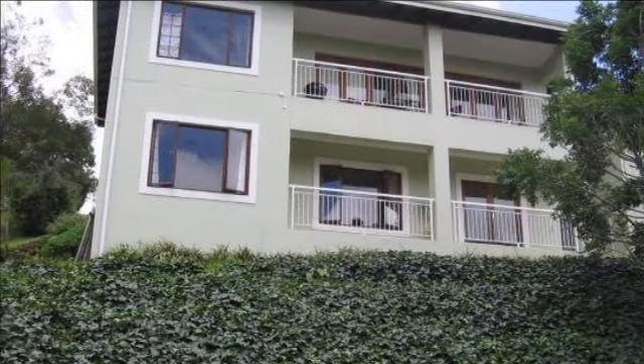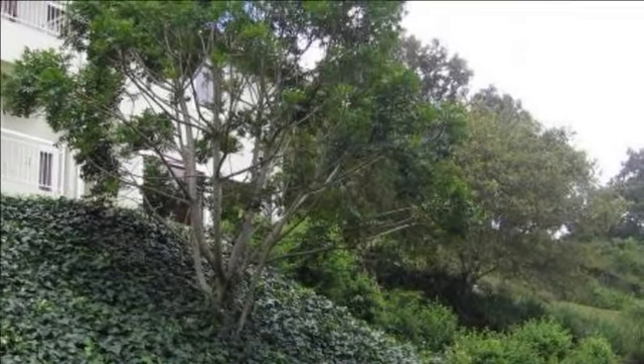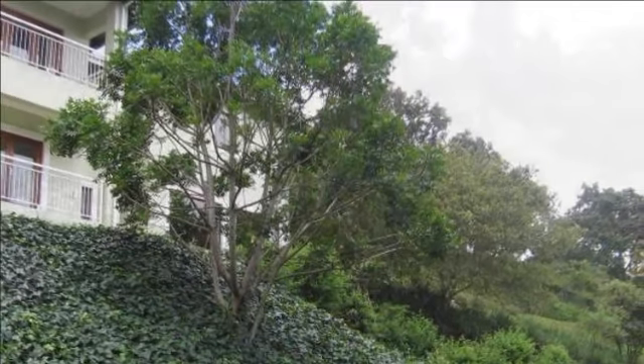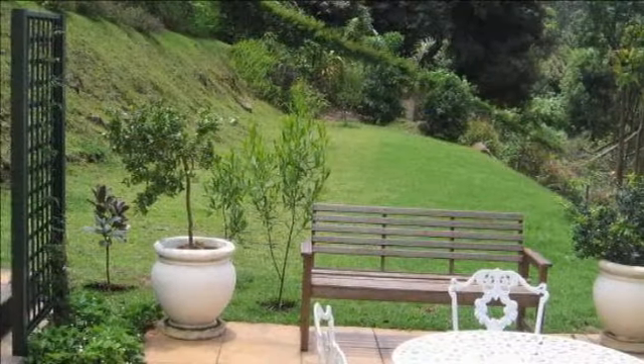Sit on the veranda outside your bedroom and enjoy your early morning cup of coffee whilst communing with nature and awesome bird life, from stunning elevated views of the Admos Area Springside Nature Reserve. This triple-level home is modern, fully tiled with clean architectural lines and is in pristine condition.